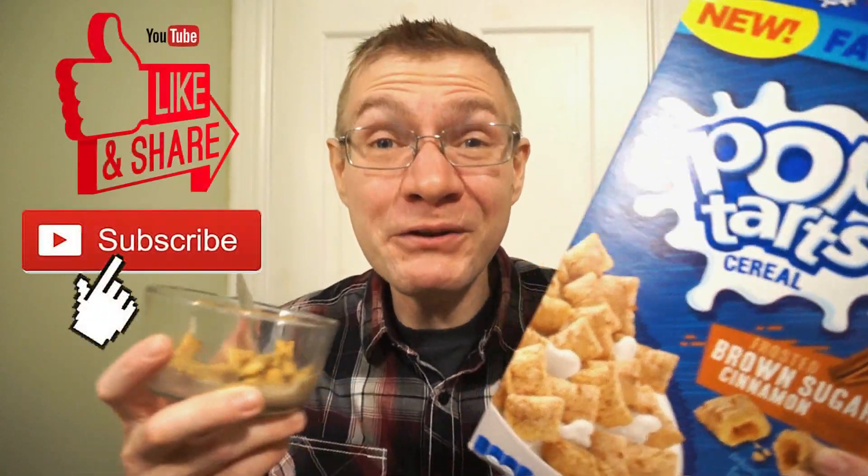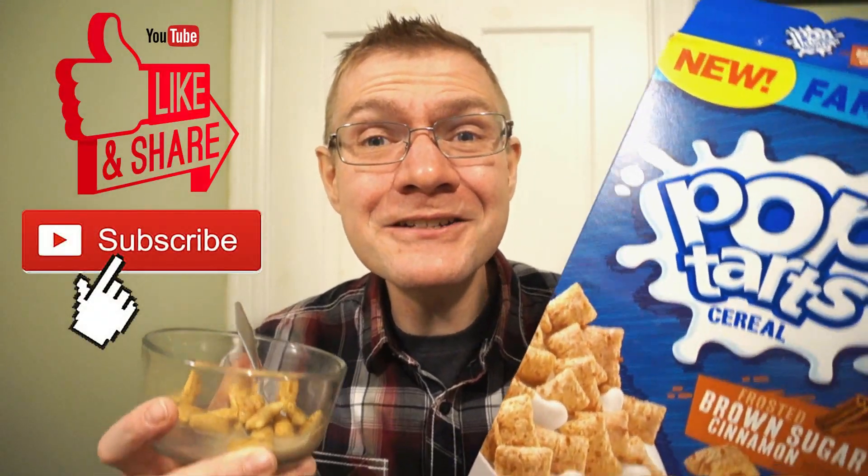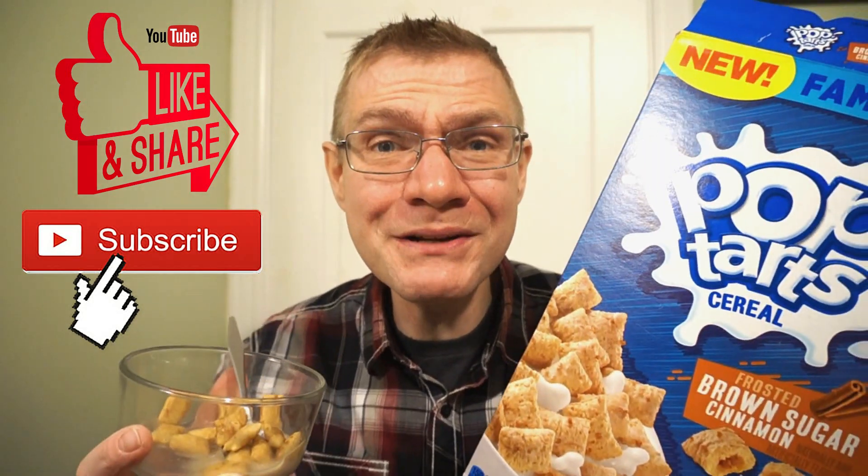I got this from Rare Snacks Toronto — you guys need to drop over and check them out and pick yourself up a box. It is amazing! If you're in the United States, drop in to Walmart. This has been a quick look at the new Kellogg's Pop-Tarts cereal Brown Sugar Cinnamon. This has been another Rob Reviews — see you guys next time.